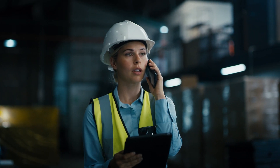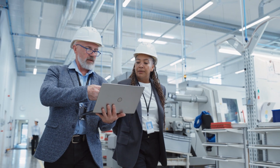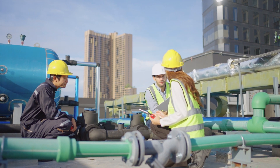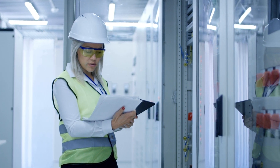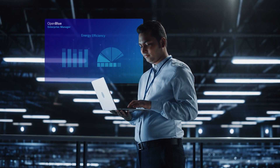Address these challenges by advancing operational efficiency through proactive management of equipment performance and optimization of maintenance services. Johnson Controls can help you unlock the performance of your equipment with the right digital solutions and expertise.